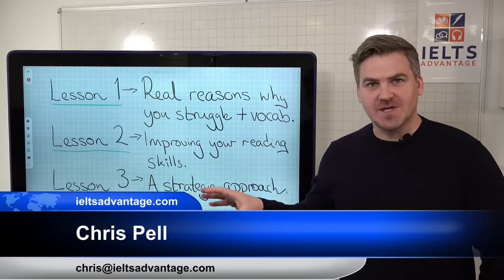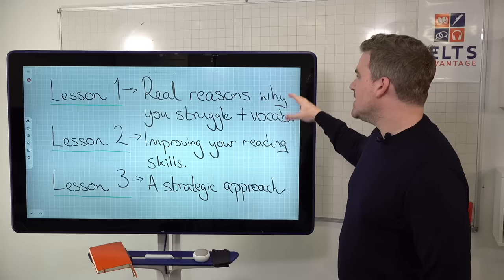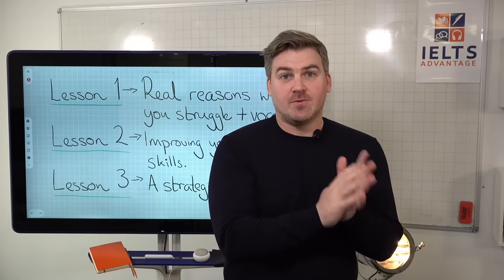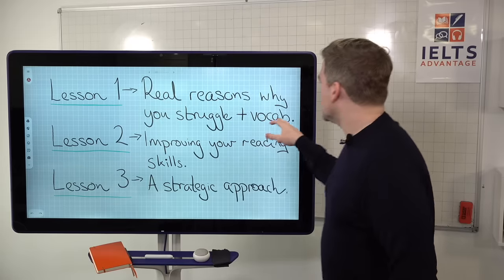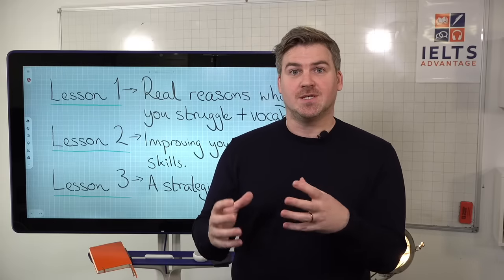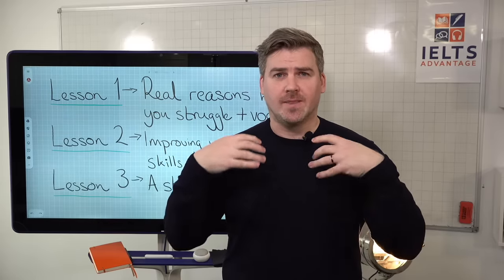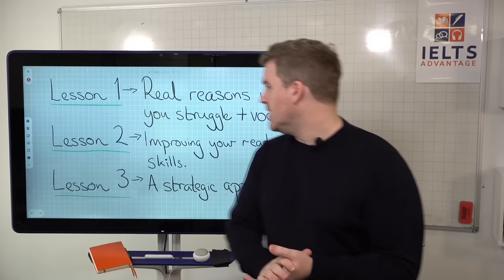We're going to have three lessons in this mini course. Lesson number one: real reasons why you struggle. We're going to look at the things that most students do and the reasons why they are not going to help you, so you can stop doing those things. We'll also look at how important vocabulary is and how to strategically improve it, and we'll give you a free ebook at the end.